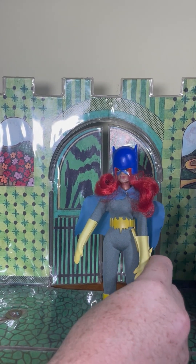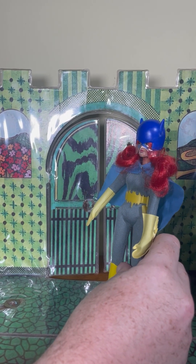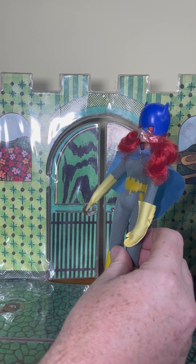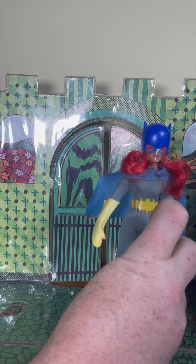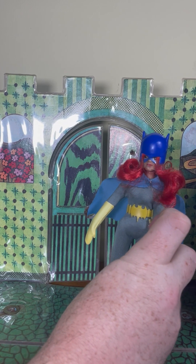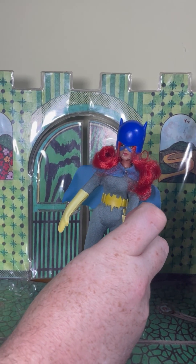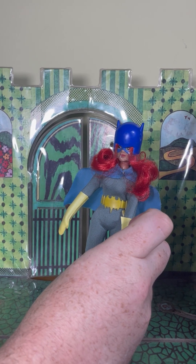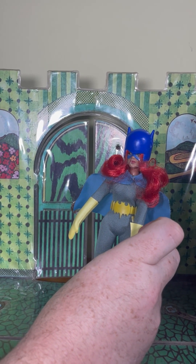Batgirl was an addition to the Mego line — the Super Gals line — in 1975. The original Batgirl wore a silkscreened costume. My Batgirl here is missing her bat symbol unfortunately, the little sticker. I don't do repros. Anyway, the original was silkscreen — those are really kind of hard to find. This one is a little more common.